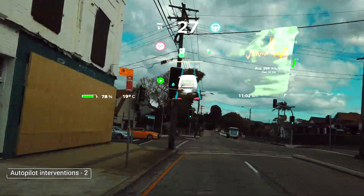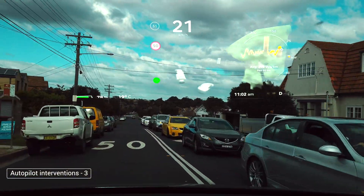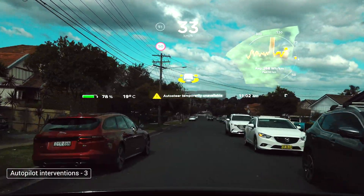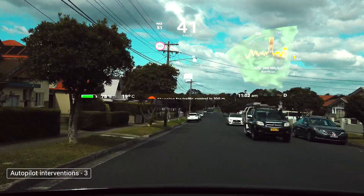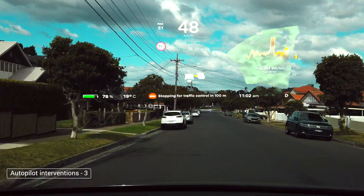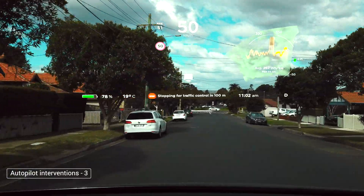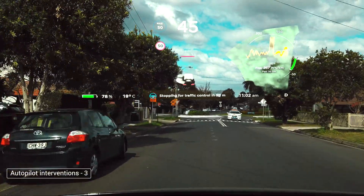Here something interesting happens: you see the 'Autosteer Temporarily Unavailable' message come up. You do see that from time to time when you try to engage autopilot and there is no vehicle for reference in front of our Tesla. The Tesla has to be traveling at a particular speed — I think it's 80 kilometers per hour — when there's no car in front for autopilot to be engaged.